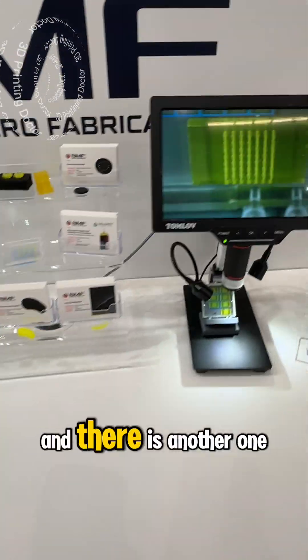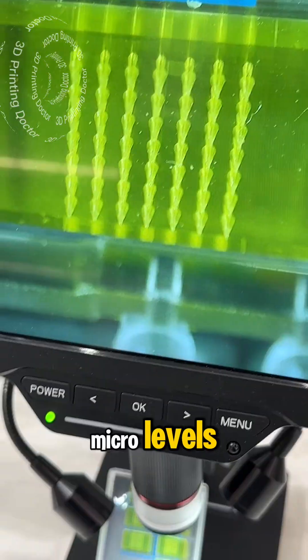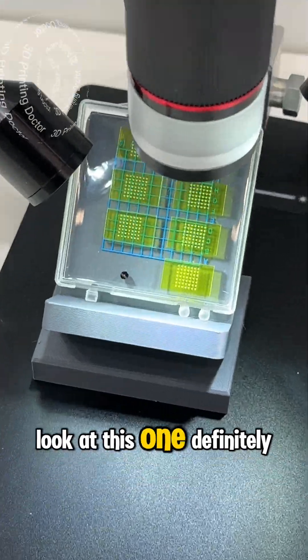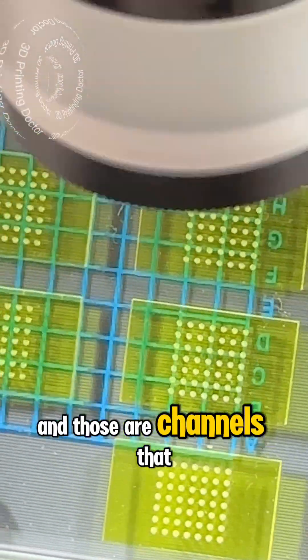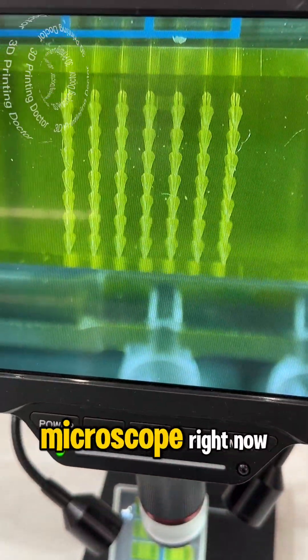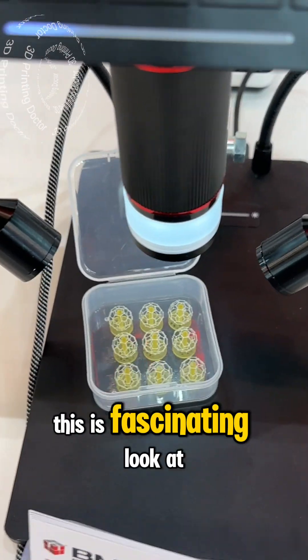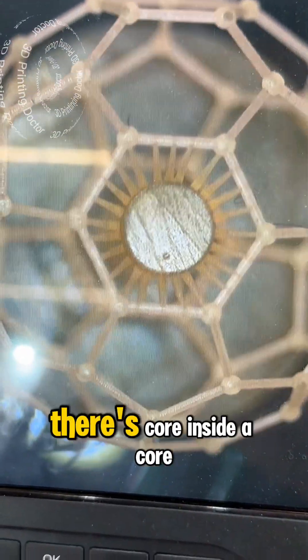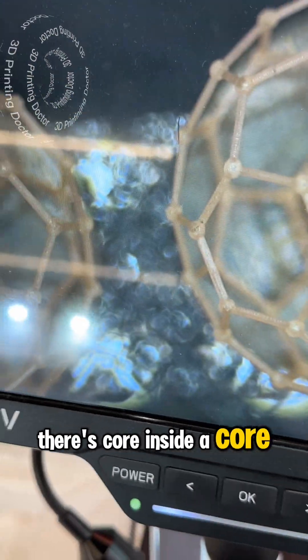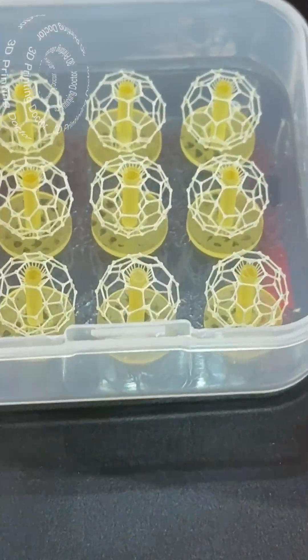Can you believe that? There is another one that showcases the possibilities with micro levels. Those are channels that we are seeing under the microscope right now — that is crazy. Look at this one: inside there's a core inside a core. This is micron level — wow.